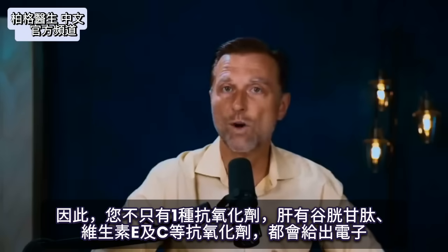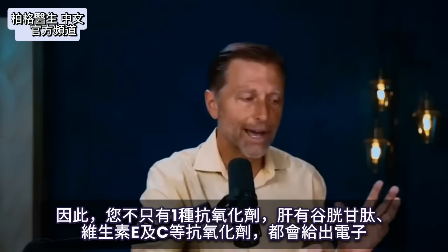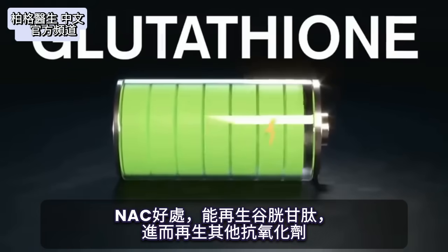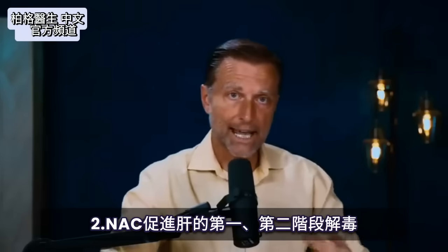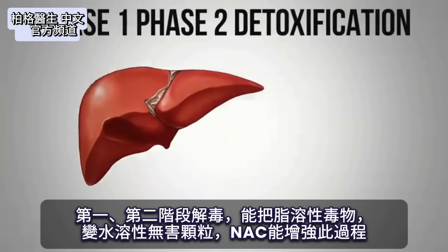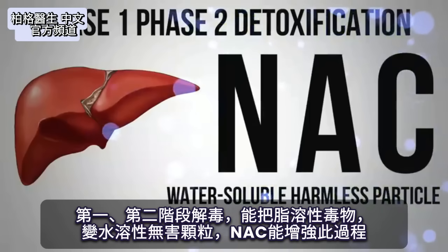This is why you don't just have one antioxidant. In the liver, you have glutathione, vitamin E, and vitamin C, all working together to donate electrons. One of the great things about NAC is it helps regenerate glutathione, which then helps regenerate other antioxidants. NAC also increases and enhances phase one and phase two detoxification in the liver, which can take a fat-soluble poison and convert it into a water-soluble, harmless particle.